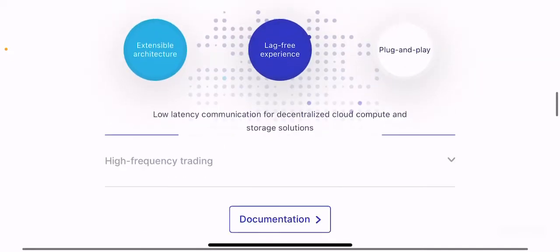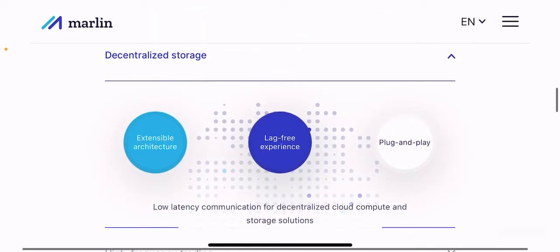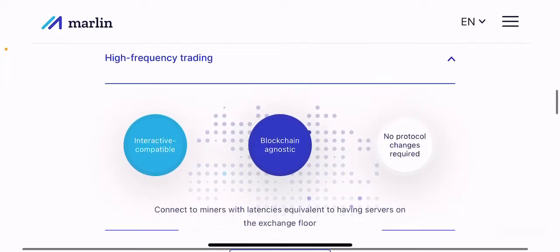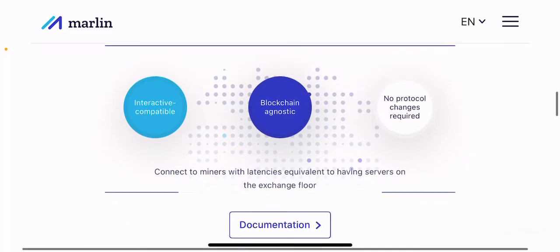Decentralized storage: low-latency communication for decentralized cloud compute and storage solutions. They aim to provide full decentralization with enough cloud storage capacity in a decentralized manner. High-frequency trading: connect to miners with latencies equivalent to having servers on the exchange floor, offering high-frequency trading options to better optimize the network and ecosystem.